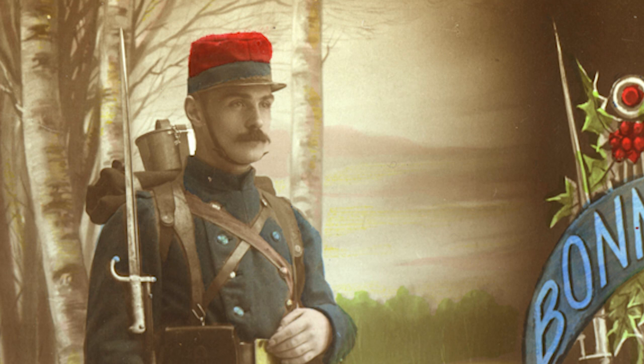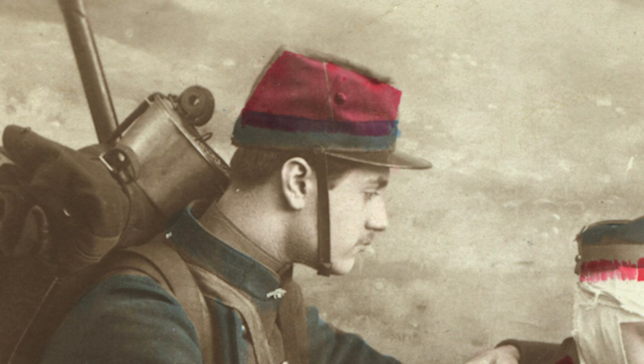Let's look at the kepi for a minute. Here's the 1884 model: bright red wool, dark blue band, black leather visor, dark blue piping. Two air vents were situated one on either side of the cap. The regimental patch in red was sewn onto a dark blue rectangular patch, which was in turn sewn onto the front of the kepi. The interior was linen and had a black leather sweatband.